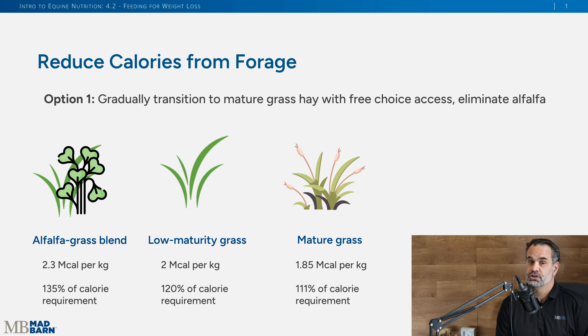If we just did a low mature grass hay, we drop a little bit of the calories, but it's still 120% of their calorie requirement at maintenance. So if we can slowly, over two to three weeks, transition them to a mature hay that has less energy at 1.85 megacalories per kilogram, we can see we're about 111% of caloric requirements at maintenance.